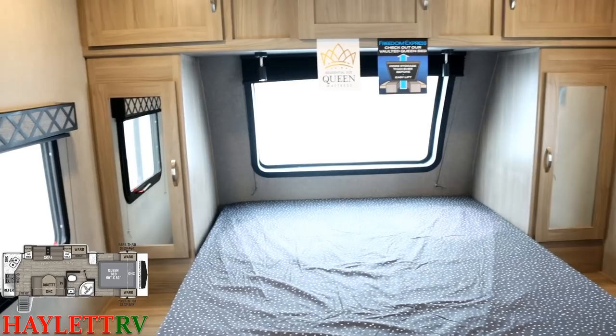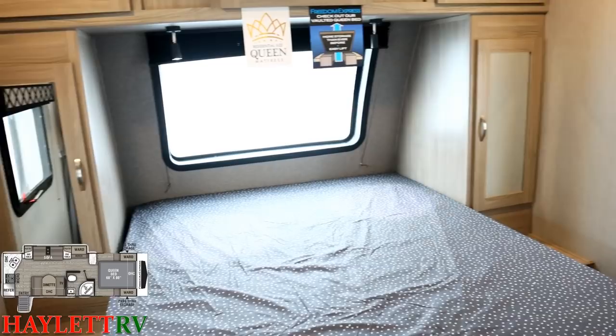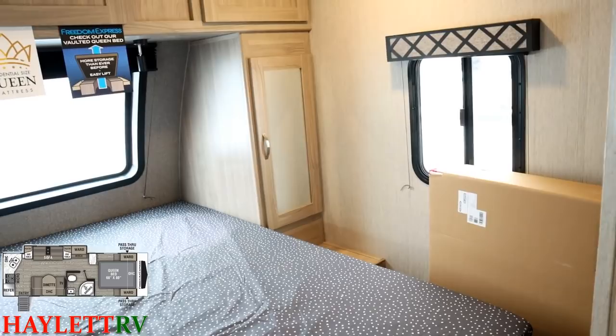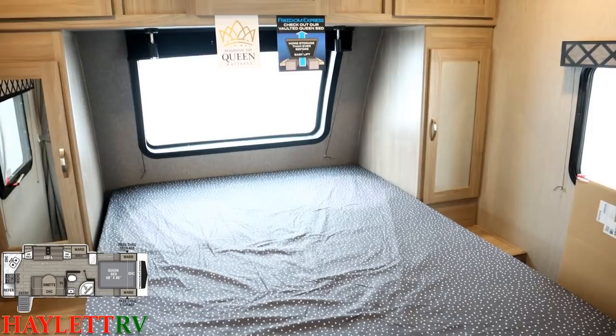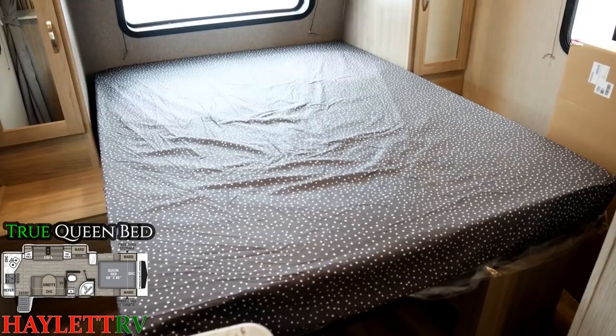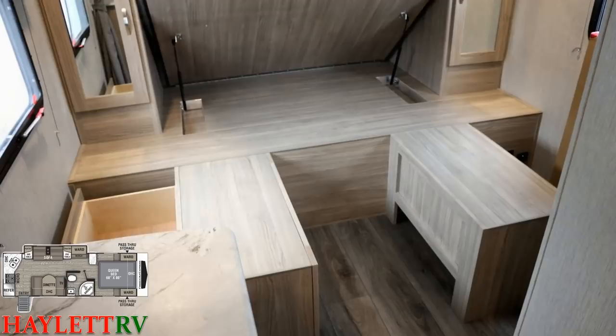Plus more cross breeze windows, mirrors on the doors to make it even brighter in here. This RV just arrived from the factory so pardon the TV box. We also have a vent above the bed for light and airflow. This is a 60 by 80 true queen bed. The taller ceiling and longer bed make it more comfortable for taller RVers like myself.